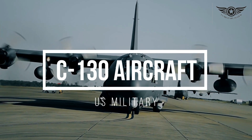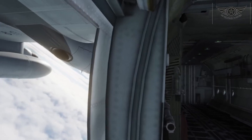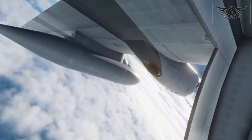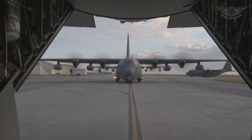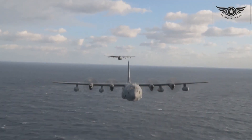Legendary C-130 aircraft, known for its unparalleled strength, versatility, and capabilities. Join me as we uncover the multitude of advantages that make the C-130 a true icon in the skies.